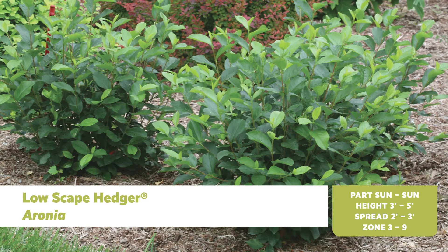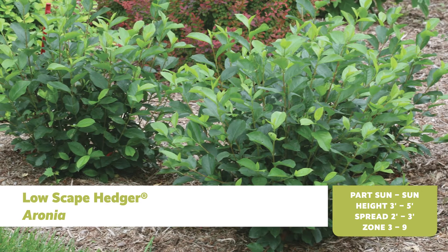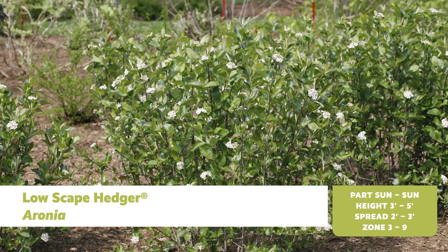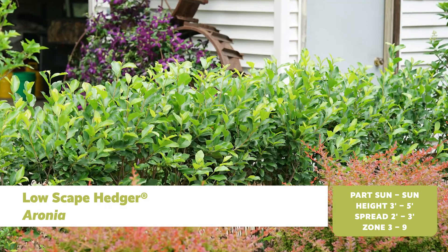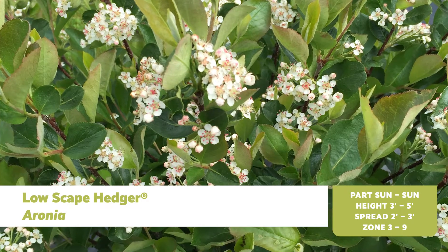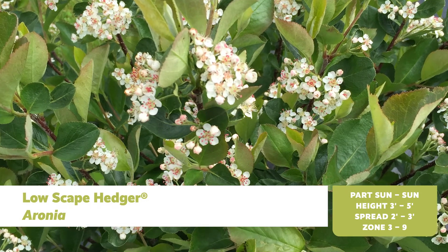The Lowescape series of Aronia is a workhorse of a plant. Aronia can be used to stabilize soil, keep down weeds, and transform just about any spot, no matter how problematic, into a carpet of green. Best of all, it's hardy down to zone 3 and heat tolerant to zone 9.